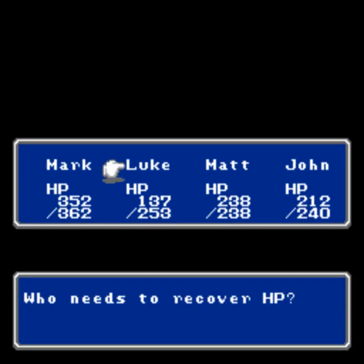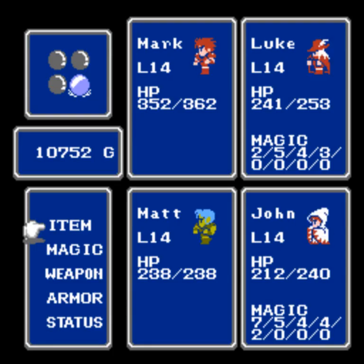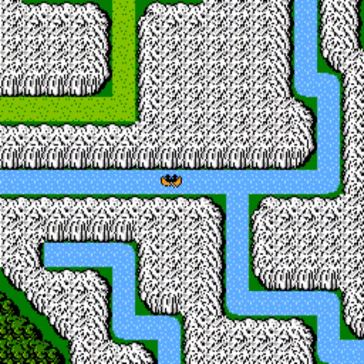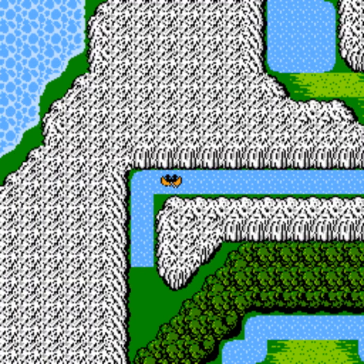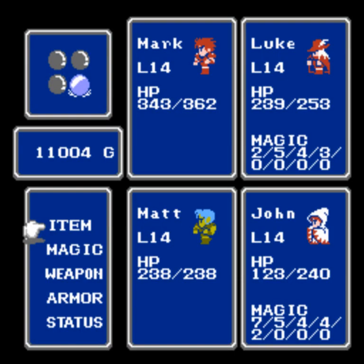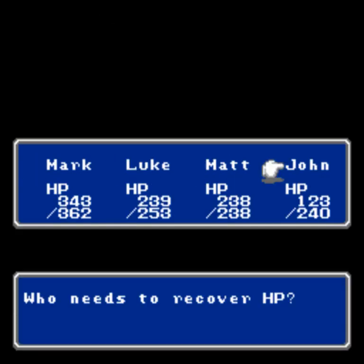A few more cure spells needed — and wow, Luke's taking a beating today. He's hanging in there though, glad to have him. It was John's turn to take a hit in that battle — 89 damage from the Hydra, ouch.